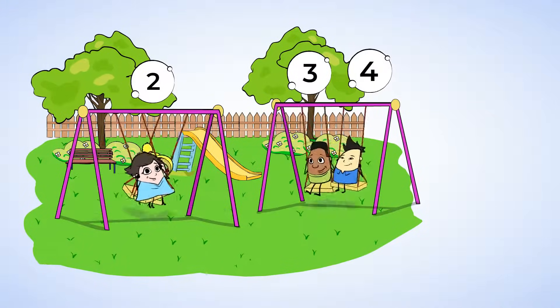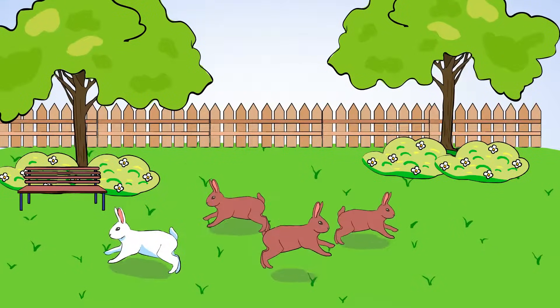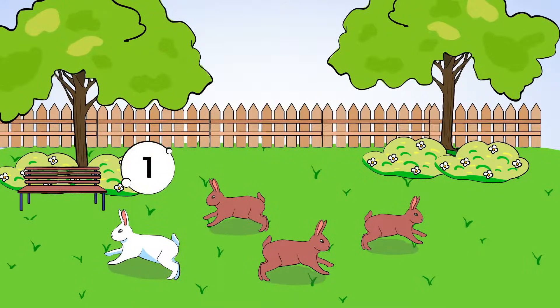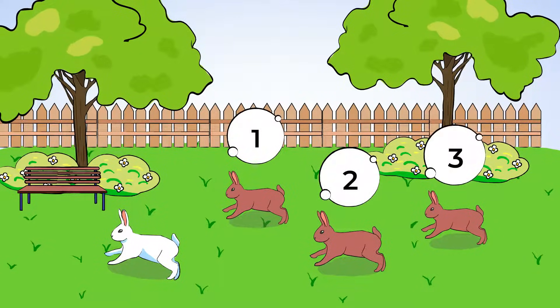Now all four friends are swinging high on the swings. And look around them. Do you see those cute bunnies hopping around in the grass? They're real cute. How many white bunnies do you see? Just one. There is one white bunny. And how many brown bunnies do you see? Well, let's count them together. One, two, three. There are three brown bunnies in the field.